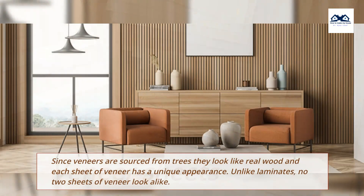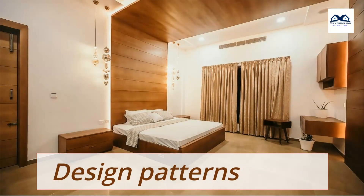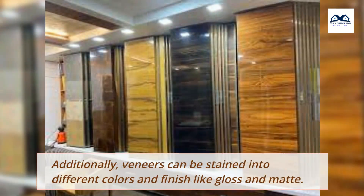Veneer Sheets: Since veneers are sourced from trees, they look like real wood and each sheet of veneer has a unique appearance. Unlike laminates, no two sheets of veneer look alike. The natural grain patterns of wood give the veneer sheets a rich, warm, and aesthetically pleasing look. Additionally, veneers can be stained into different colors and finishes like gloss and matte.